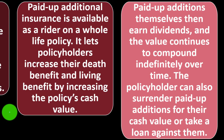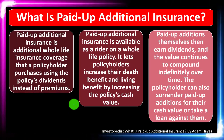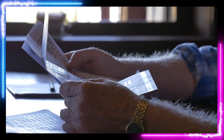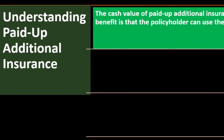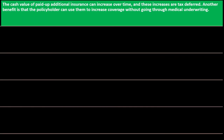The policyholder can also surrender paid-up additions for their cash value or take a loan against them. We've talked about some of the benefits of having that cash value — for example, if you need access to it, you might be able to take a loan against it, using that cash value as collateral.